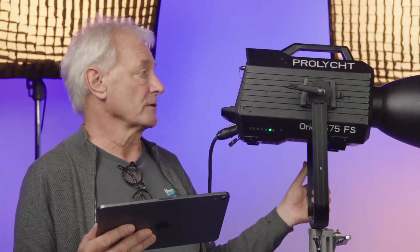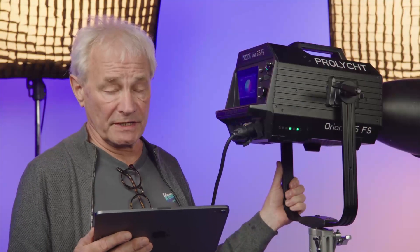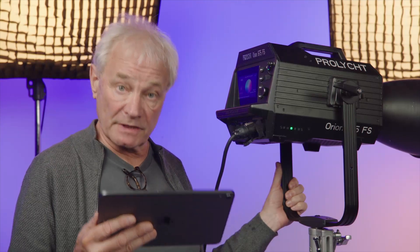As you can see, it's a pretty directional LED light with incredible control over your RGB ACL engine from the back, as well as from your iPad.